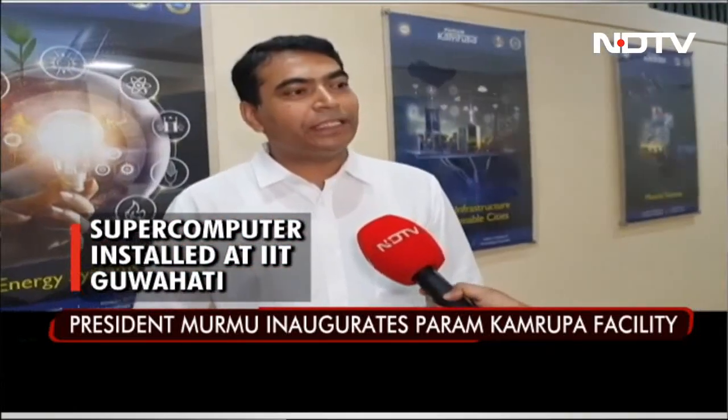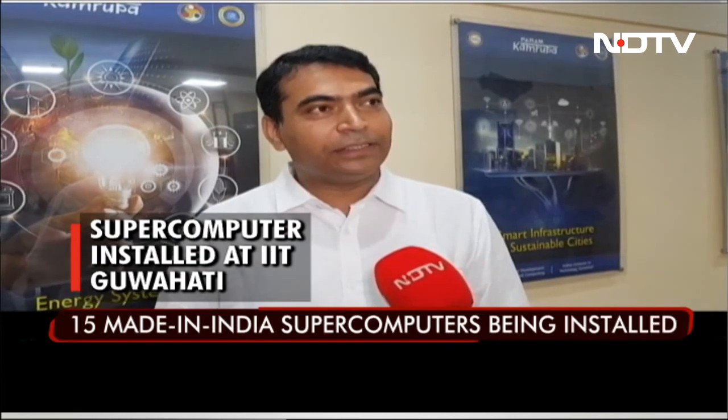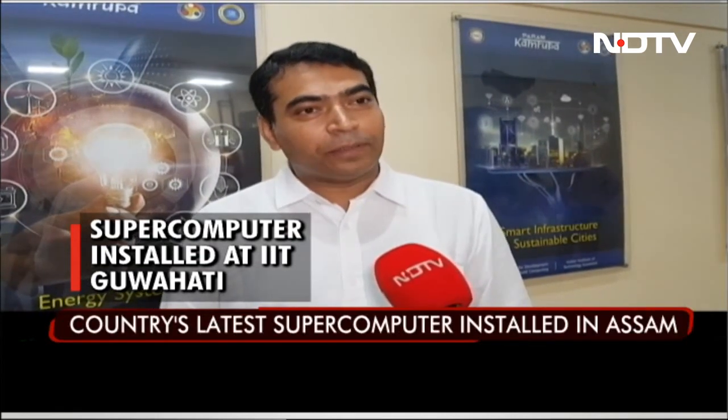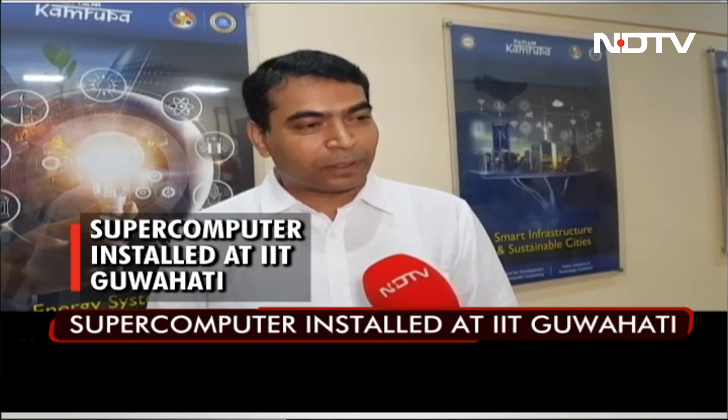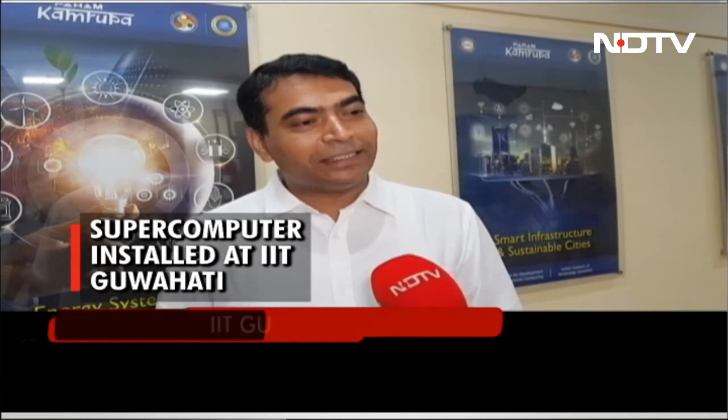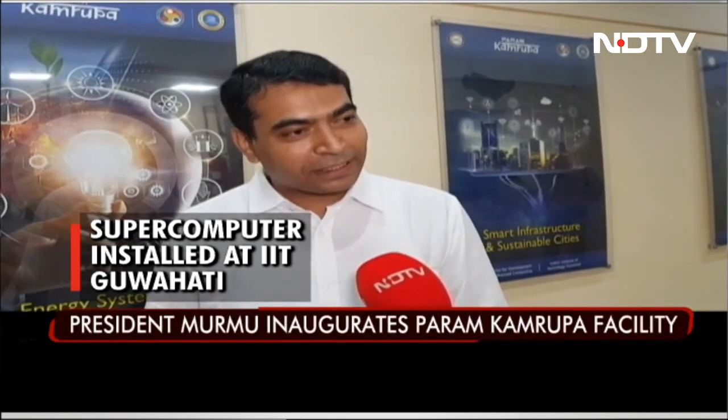Going forward, we will see larger installations because this involves more than just technology. We have all the core technology required for this kind of supercomputer — we have our own interconnect, and network is a very important part. We are also coming with our own processor.